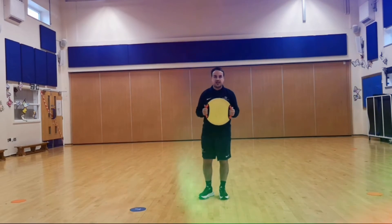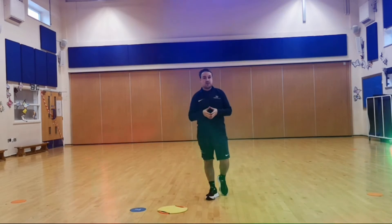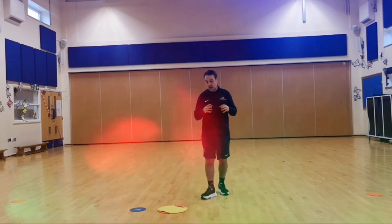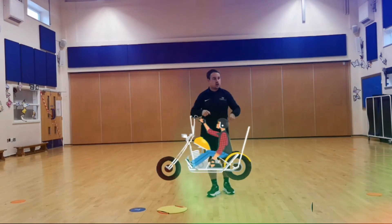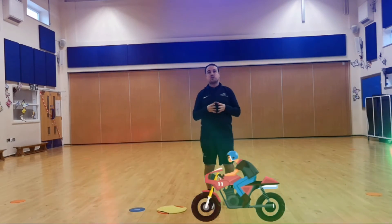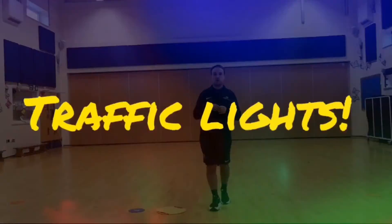You can play with different types of equipment — bigger hoops or bigger circles for lorries. If you have skipping ropes at home, you could pretend they're motorbike handles. Just get the children to explore moving around while being in a different vehicle. See how many vehicles you can do in 30 seconds!